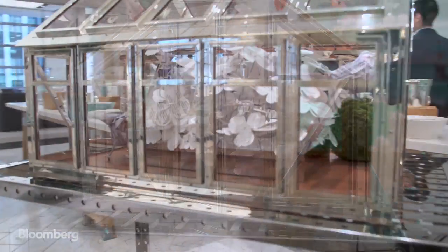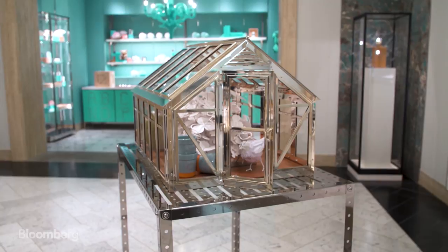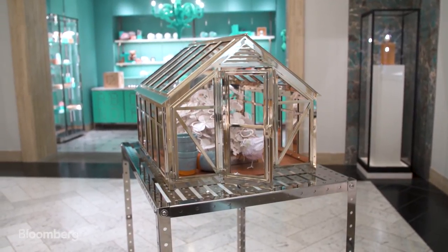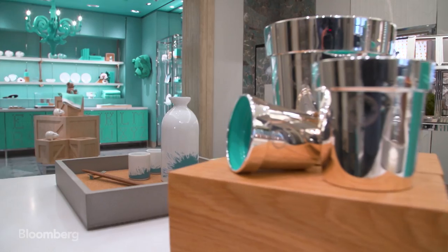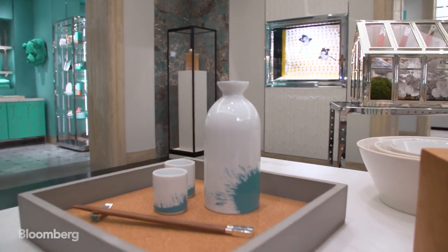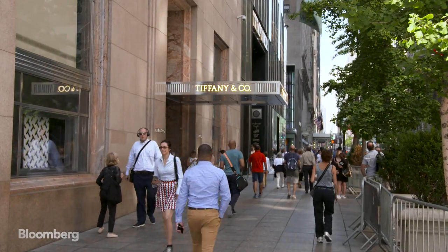$275,000 — that's the price for 1,000 hours of a Tiffany silversmith's time. The item? A greenhouse in solid sterling silver. Only Tiffany can make pieces this beautiful, this spectacular, with this level of craft. The table centrepiece is the star item on the recently renovated fourth floor of Tiffany's flagship Fifth Avenue store.